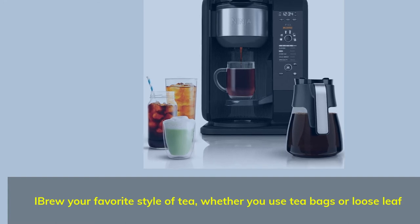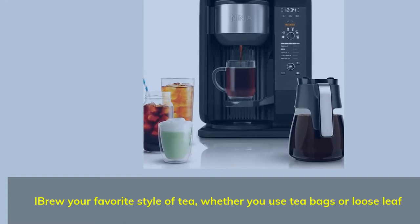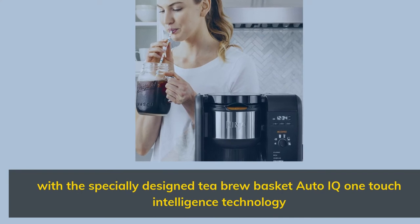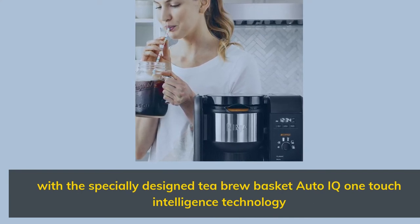Brew your favorite style of tea, whether you use tea bags or loose leaf, with a specially designed tea brew basket and Auto iQ one-touch intelligence technology.